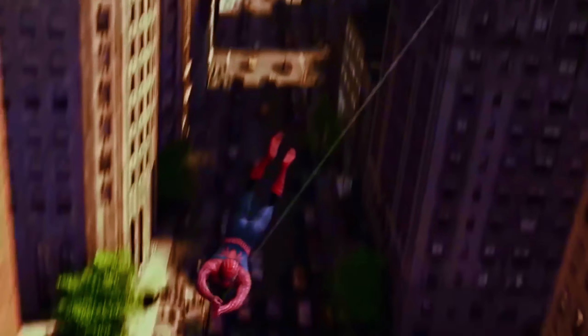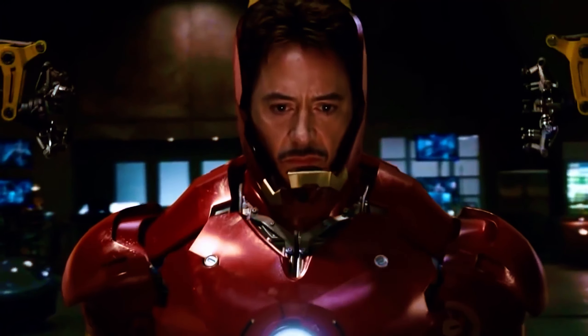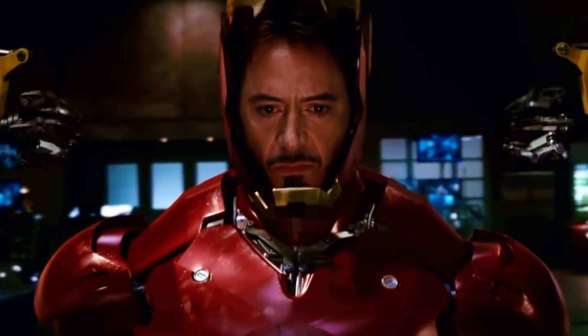Hello everyone! We've all grown up watching our favorite superheroes and dreamed of having superhuman abilities. Would you like to shoot flames from your fingertips or bounce bullets off your chest? Watch the video carefully because the gadgets on today's list will bring your childhood fantasies to life. Let's get started.